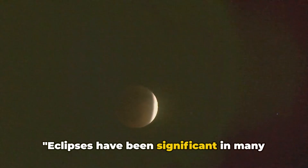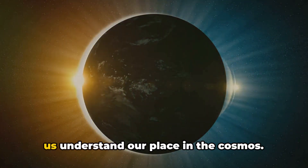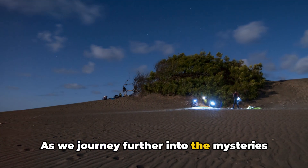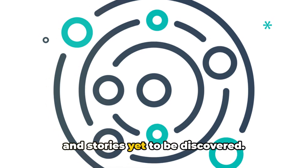Eclipses have been significant in many cultures, often seen as powerful omens. They've steered the course of history, influenced art and literature, and helped us understand our place in the cosmos. As we journey further into the mysteries of our universe, let's keep our eyes on the skies, for they hold endless wonders and stories yet to be discovered.